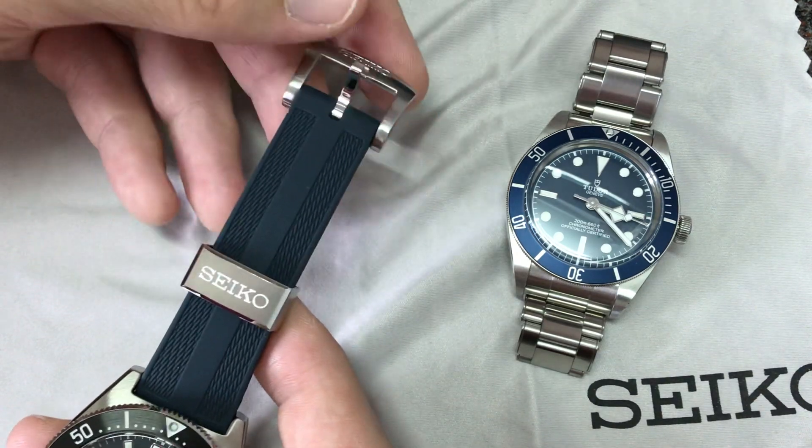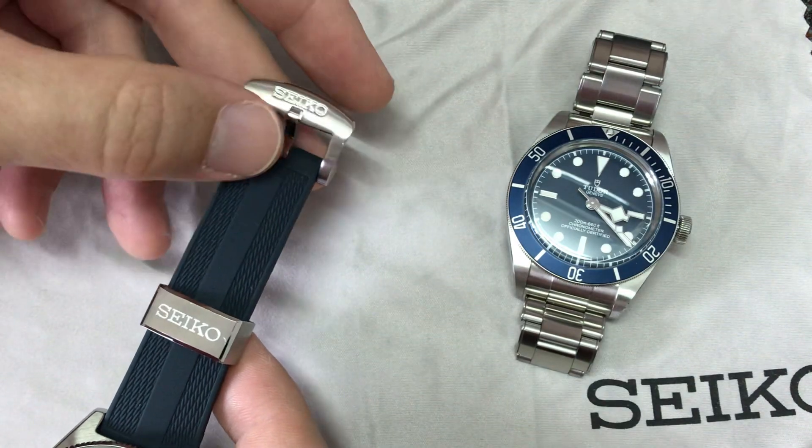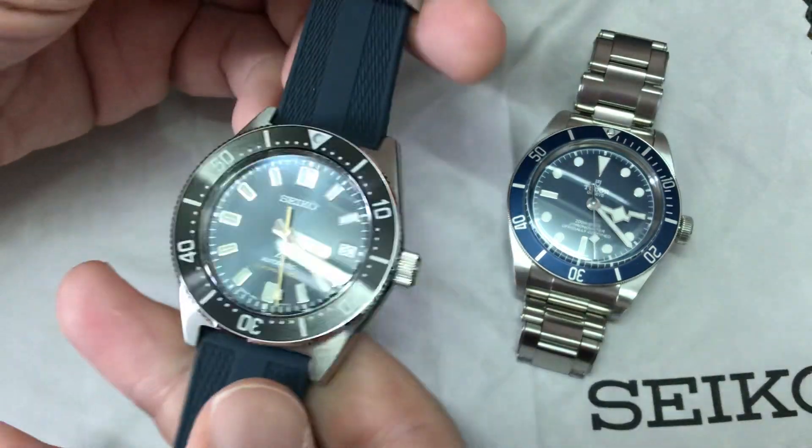I'm not a huge fan of the keeper, which tends to trap your wrist hair. As you can see I have quite a bit of hair on my wrist. And the buckle is a bit big, while the watch itself is fairly refined.